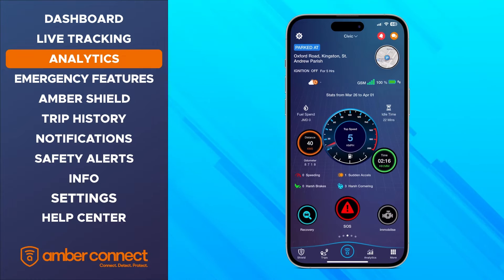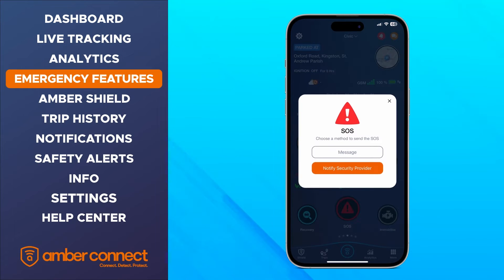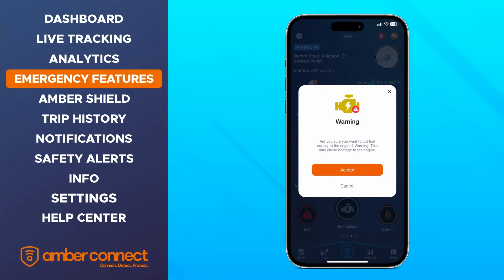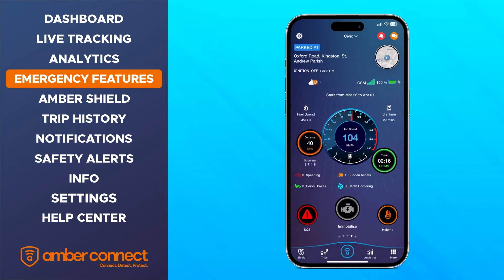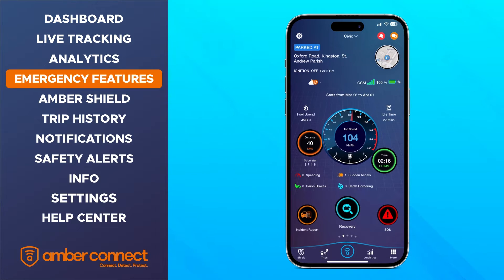Back to the dashboard, at the bottom of the screen, you'll see the SOS feature. This allows you to get in touch with your security provider or notify your family and friends of your current location. The Immobilize feature allows you to remotely turn your car engine off in case of unauthorized use or theft. The Help Me feature allows you to send your current location to a security provider or emergency contact in case you get stranded or need assistance. Incident Report allows you to make a detailed report in case of an accident, and the Recovery option allows you to send security providers to recover your vehicle in case of theft.